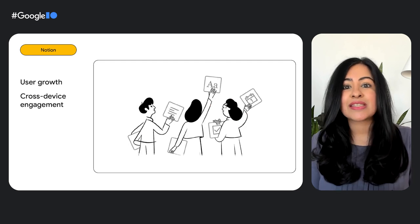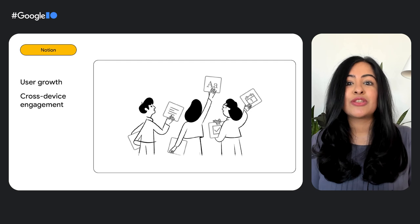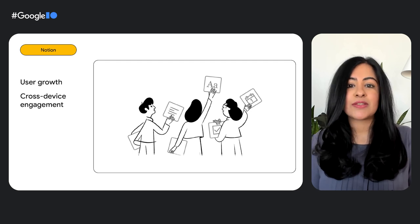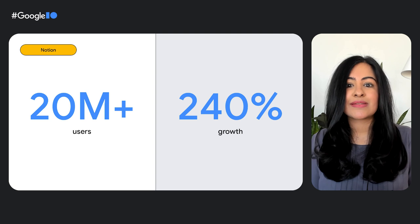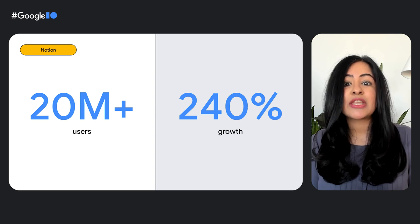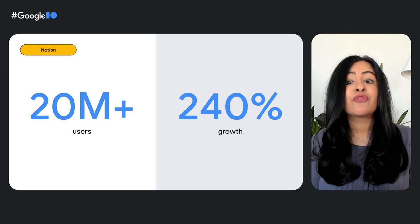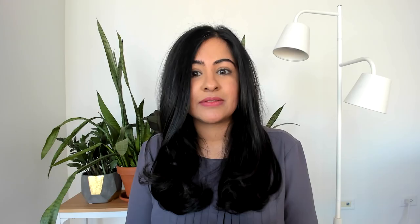Making Notion accessible via a browser reduces the barrier to entry for new individual users and teams, driving user growth. Over 40% of users access Notion via the web, and it also leads to increased cross-device engagement. Notion's strong web presence has enabled them to grow to over 20 million users, up from 1 million users in 2019. Notion's customer volume grew 240% from November 2020 to October 2021. Think of the growth that you too can achieve with a great web experience.